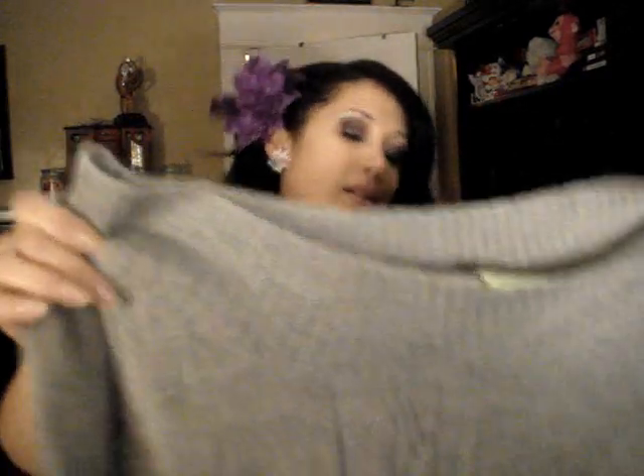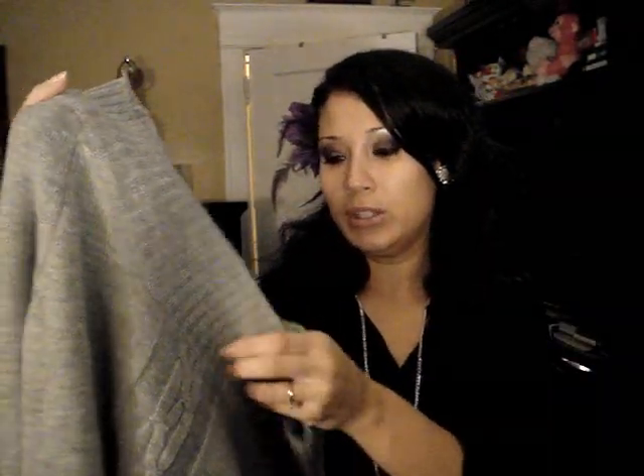And then I got another gray one, also off the shoulder, and this was also $4.95. With a pair of jeans and my gray boots, this is gonna look so cute.